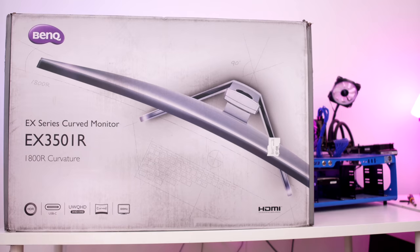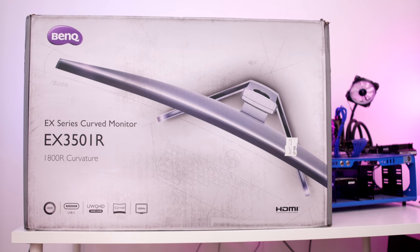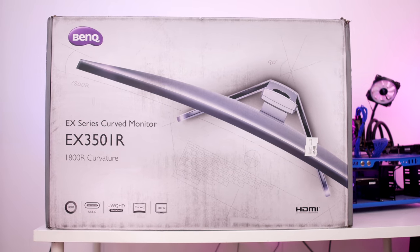If you're a gamer, that means you want the biggest, best, and most badass monitor that you can get your hands on. Well, check it out. Today we're going to be checking out another killer monitor from the people over at BenQ. This is the EX350IR gaming monitor.